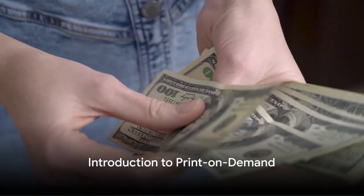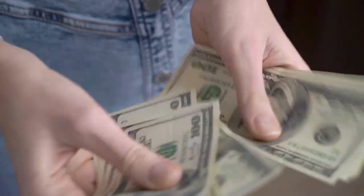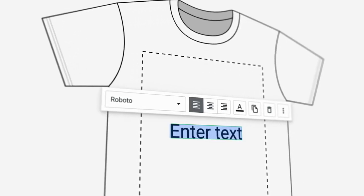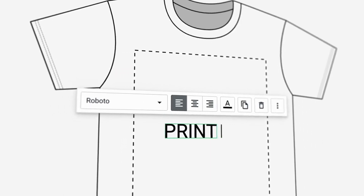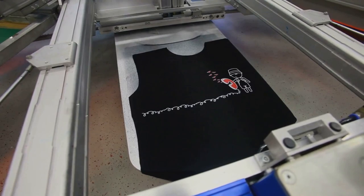Have you ever considered starting your own print-on-demand business and earning between $500 to $5,000 per month? It's a question that might have crossed your mind as you browsed through custom t-shirts or personalized mugs. If so, let me guide you through the process of turning this thought into a reality.